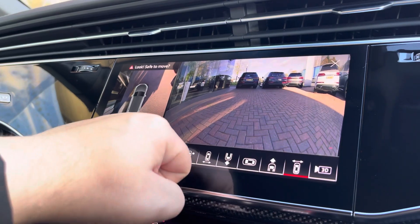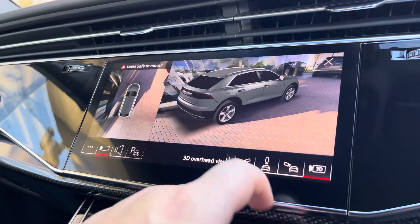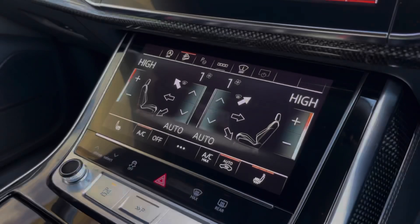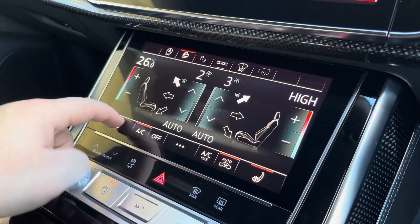The 360-degree camera is ideal for all types of manoeuvring situations. The view can also be changed and a 3D view is also included. Moving down now, we have the dual-zone climate control, which can be set just for the driver and passenger, with heated front seats also included.